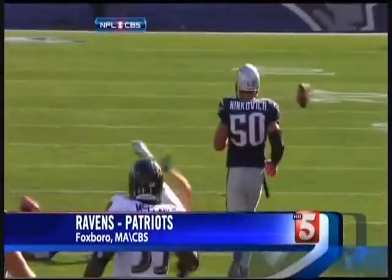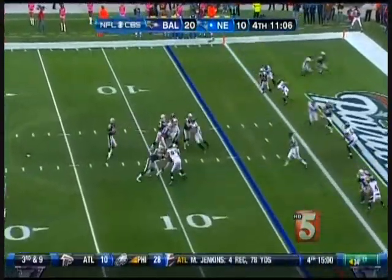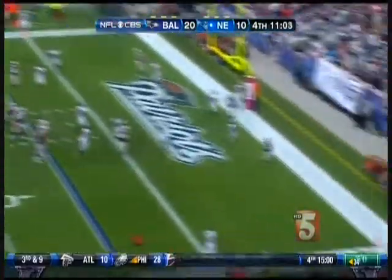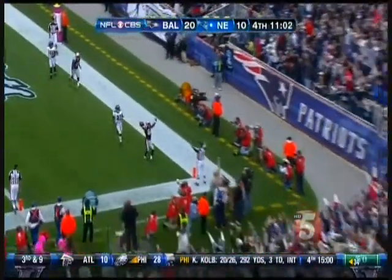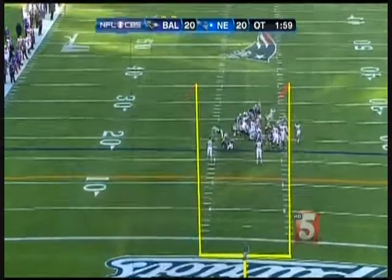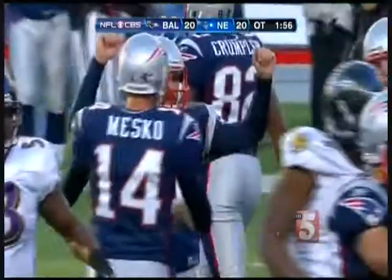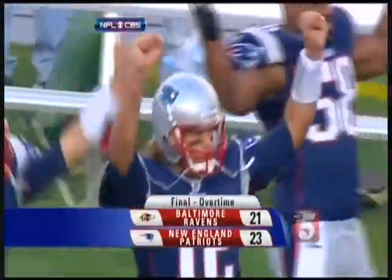Ravens and Patriots now. There's no love lost between these two teams. Patriots down by 10 in the fourth, but here comes Tom Brady. Brady with close to 300 passing yards on the day. This touchdown to Deion Branch makes it a 20-17 game. The Patriots would tie the game and send it into overtime, where another Steven Guskowski field goal would put it away for good. The Pats move to 4-1 with the 23-21 win.